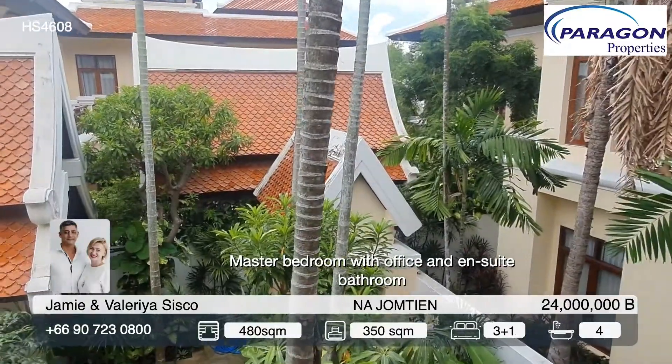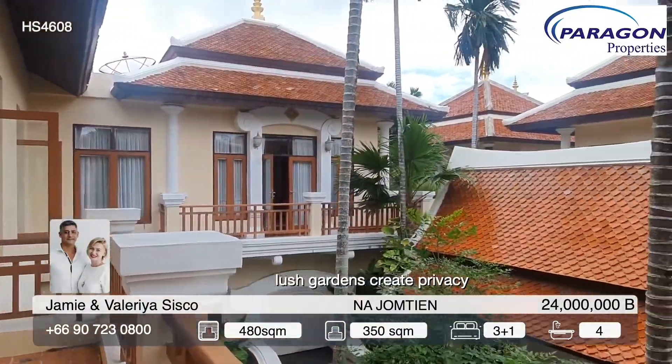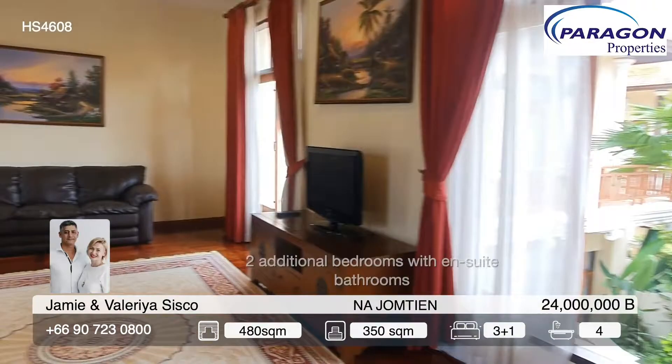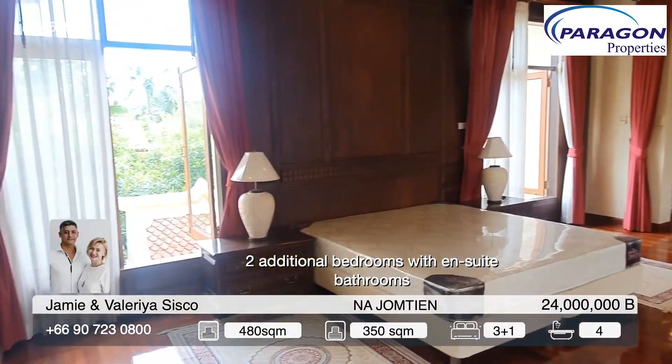The house is offered for sale with all furniture and decoration at a very competitive price of 24 million baht. Comparable options from developers start around 30 million baht at the moment. The house is being sold in company name.